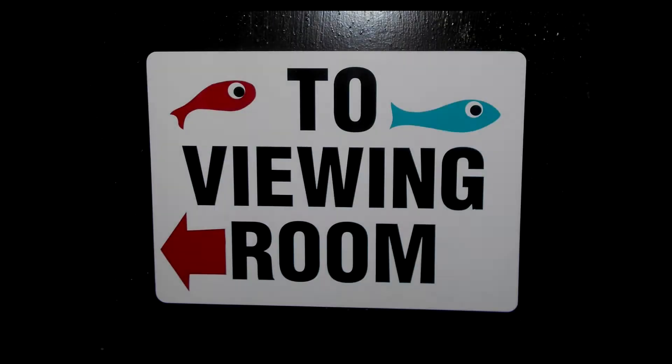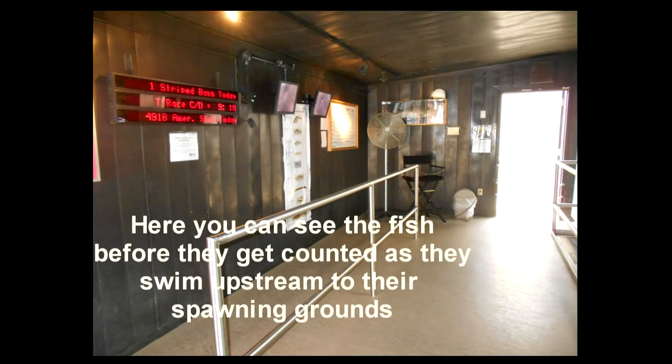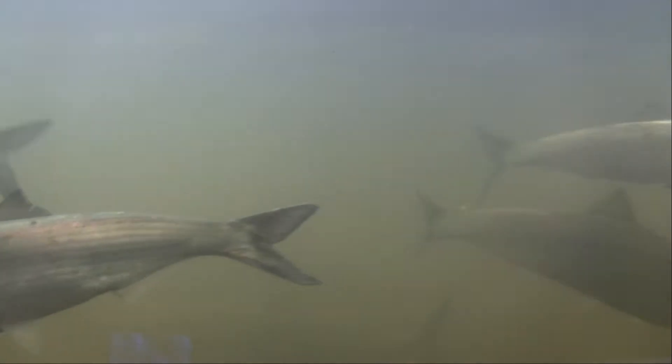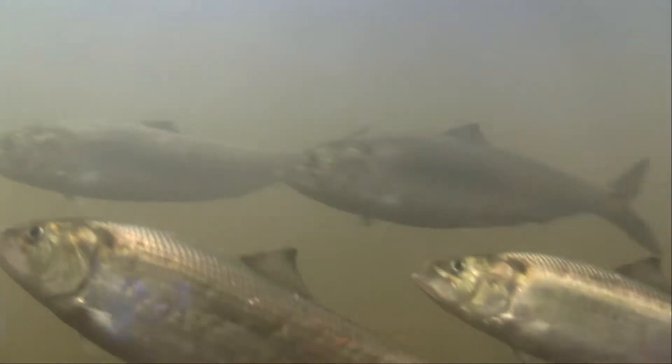Those fish we just saw emptied out go into the viewing room. This is what it looks like where you can see the fish before they work their way continued upstream. Here's some viewing windows. We're going to look at some video showing through one of those windows. You can see a lot are shad. All those shad that came through the lift are now put in here, and it's a lot calmer water. It's very murky because of the sediment that's been in the water.